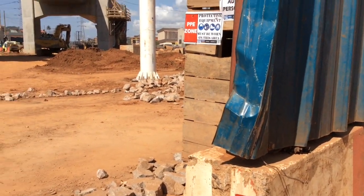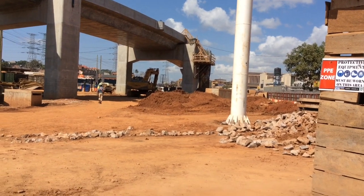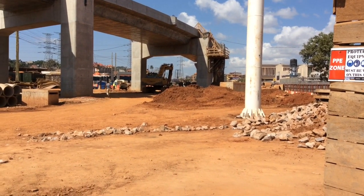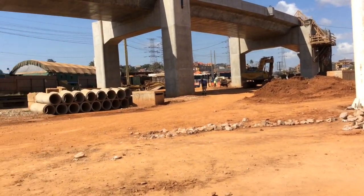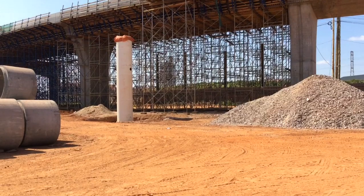Dear viewers, I want to show you the progress works on the Kampala Flyover at Krokutawa. Before we do that, please let me ask you to subscribe, like the video, and you can share the video. Please subscribe to my channel.